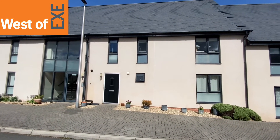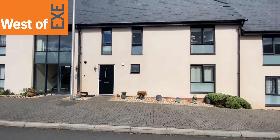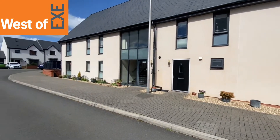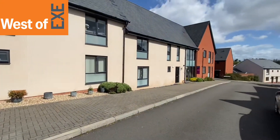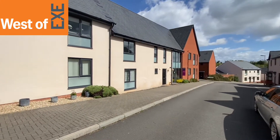Here we are outside number 91 Old Quarry Drive, a two-bedroom ground floor apartment. The front door is there in front of me. It's a quite popular residential area in the heart of Expinstone. I'm just going to show you the street scene here. Quite a windy day, so I apologise about any wind noise on the video. There are some green open spaces down in that direction.